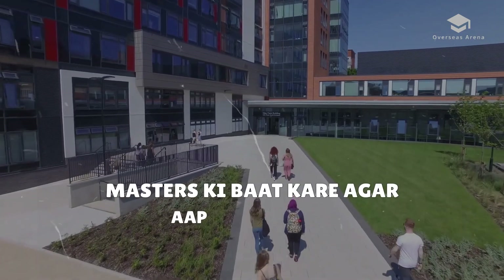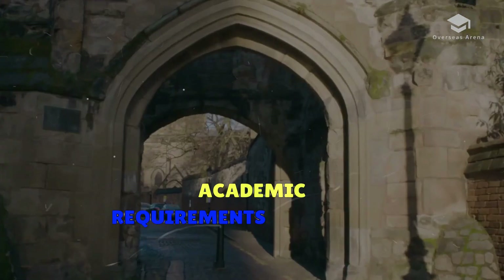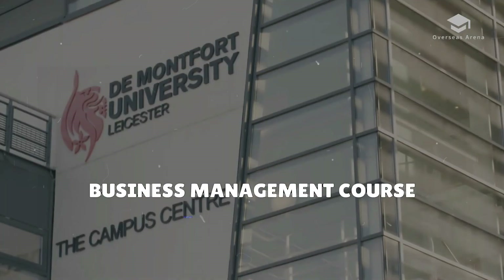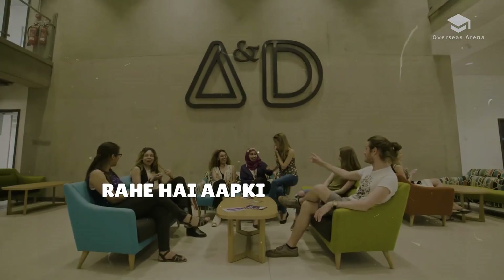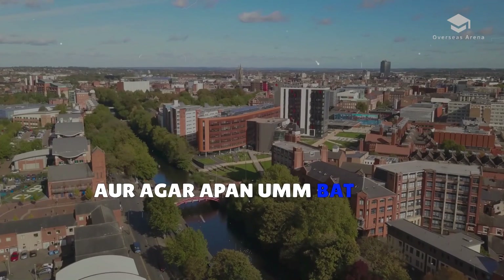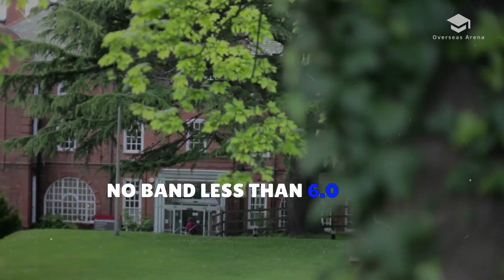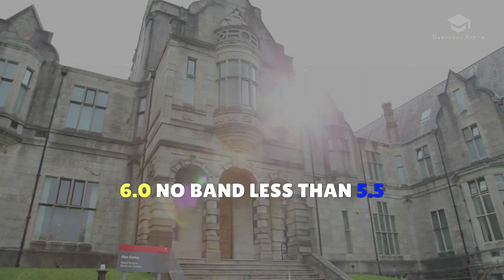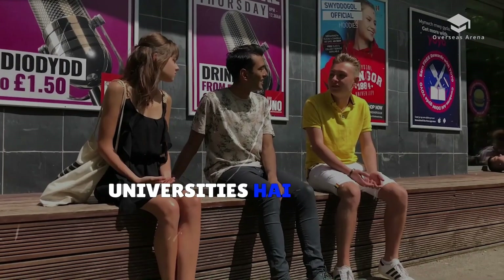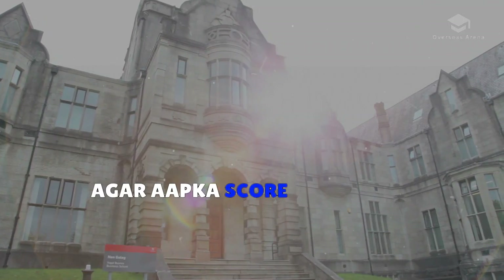If you are applying for a master's in business management, the entry requirements are slightly higher academically. You need a bachelor's degree with a minimum of 55 to 60% marks, and an IELTS score of 6.5, with some universities accepting 6.0. If your score is a little bit less, you can still apply at universities that accept slightly lower scores.